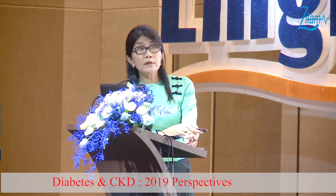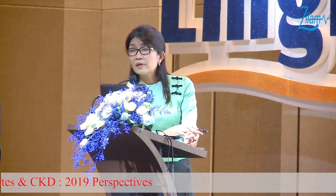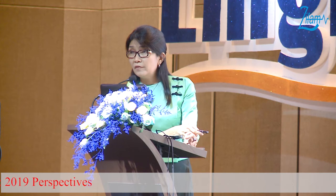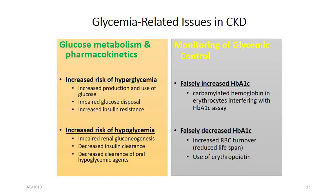Monitoring of glycemic control is also difficult, because HbA1C can be falsely elevated due to uremia causing carbamylated hemoglobin, which can falsely interfere with our HbA1C assay. We can also get falsely decreased HbA1C in cases of reduced red blood cell lifespan and use of erythropoietin.